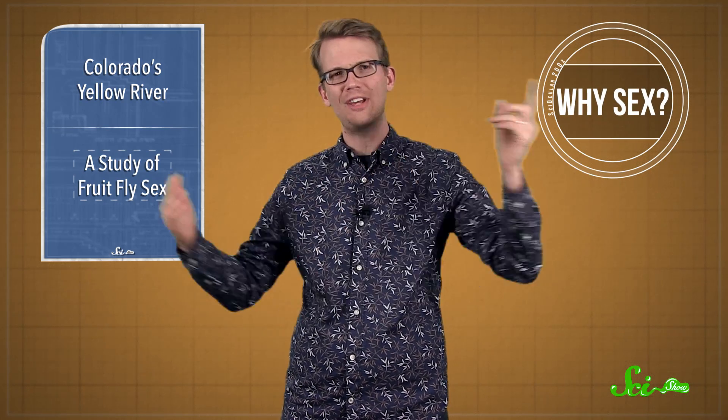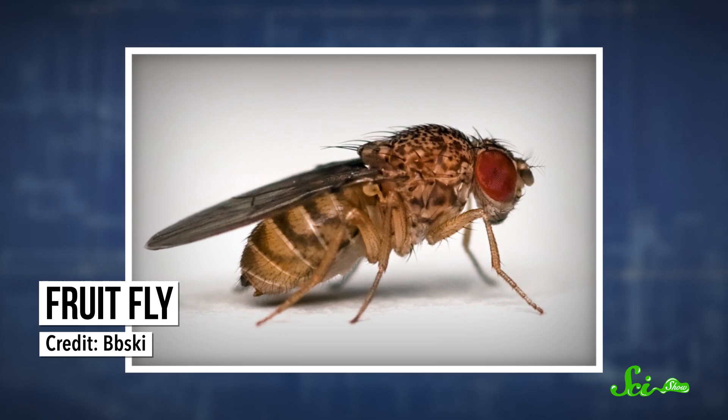Meanwhile, researchers are working on solving another of those problems — namely, why do organisms reproduce sexually at all? At first glance, asexual reproduction seems like a much better way to do things. You can just create offspring whenever, with no need to go around the messy business of finding a partner. In a new study published this week in the journal Science, a group of American biologists may have found part of the answer in the fruit fly genome.